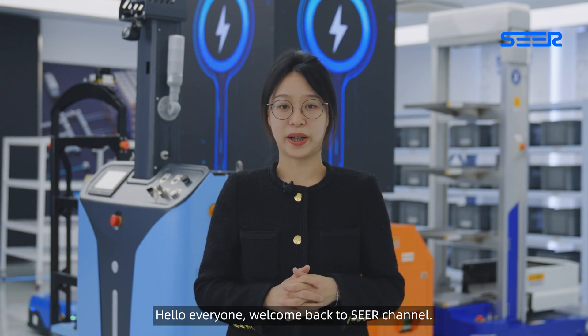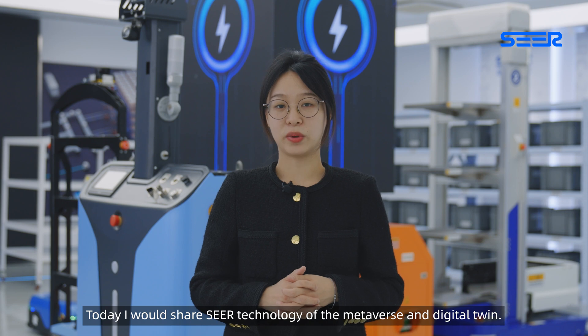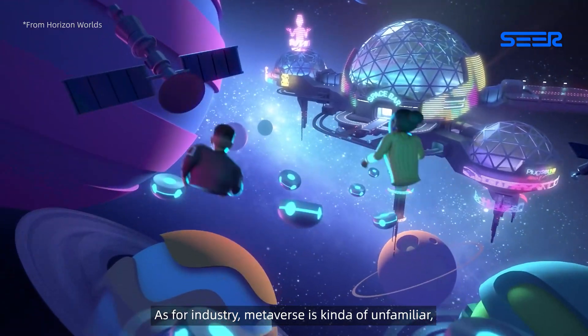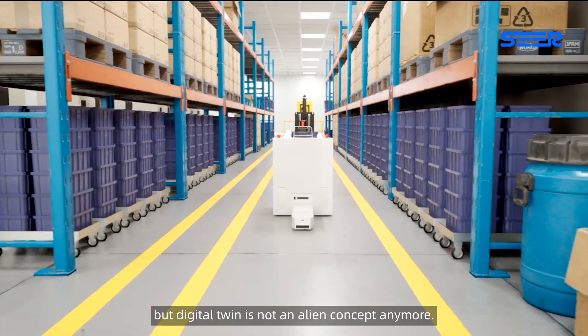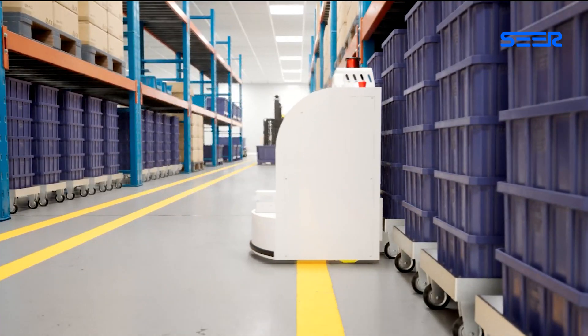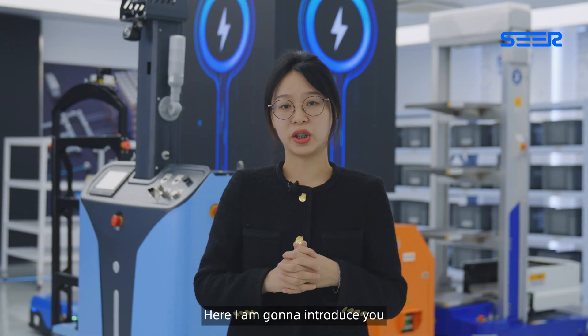Hello everyone, welcome back to SEER channel. Today I would share SEER technology of the metaverse and digital twin. As for industry, metaverse is kind of unfamiliar, but digital twin is not an alien concept anymore. Here I am gonna introduce SEER digital visualization system, MetaV.